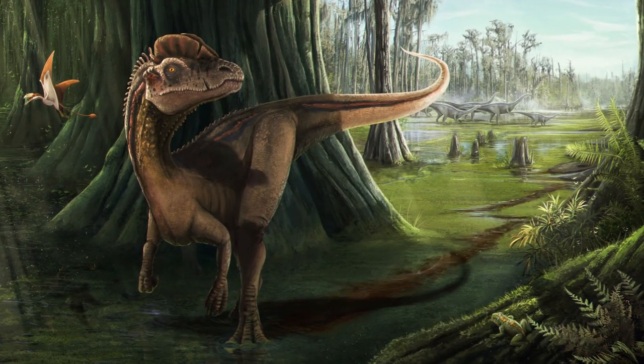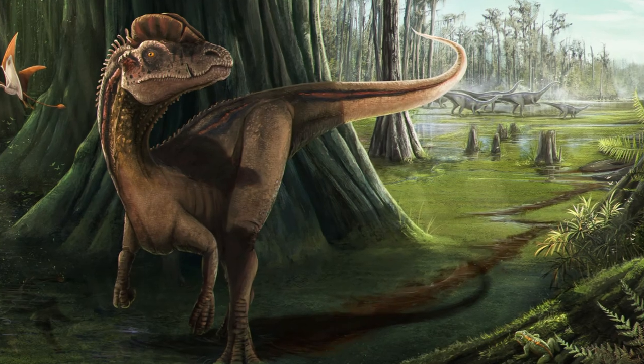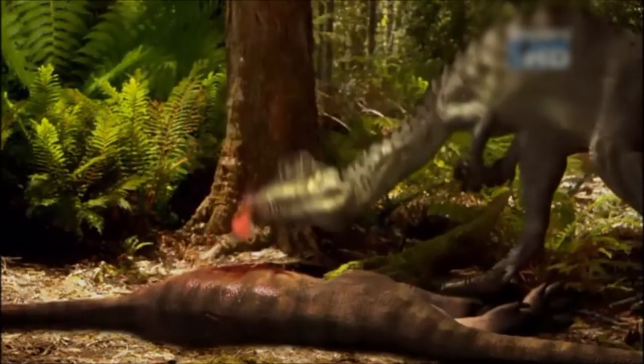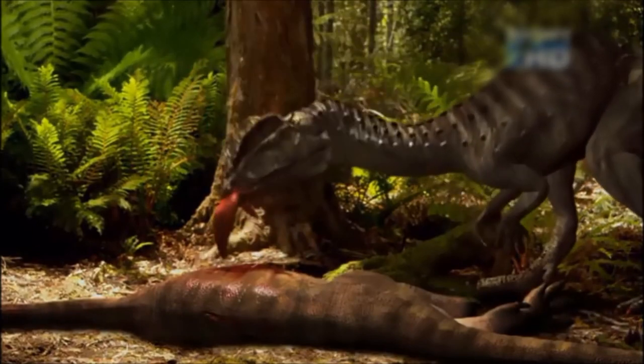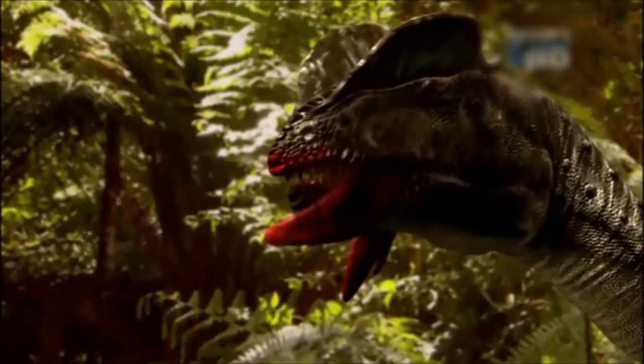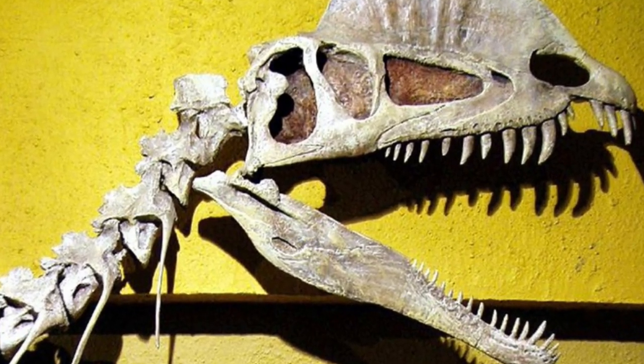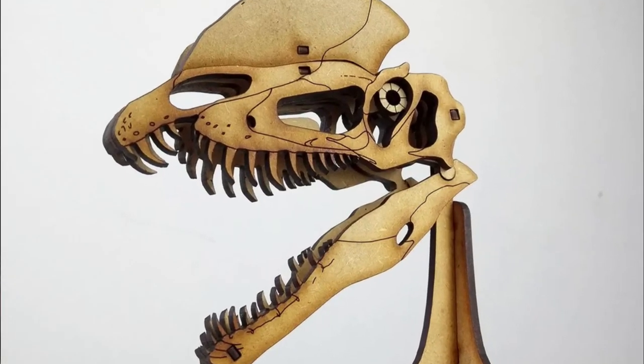Another theory is that Dilophosaurus wasn't much of a hunter, but more of a scavenger. In this scenario, it would only need enough bite force to rip meat from a dead animal, using its size to scare off smaller carnivores from their meals. So that gap in Dilophosaurus's jaw might not be the key to understanding its eating habits after all.